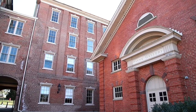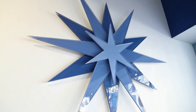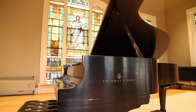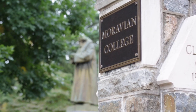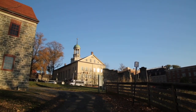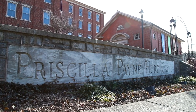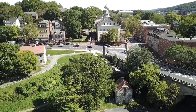Welcome to Bethlehem, Pennsylvania, home of Moravian College. Founded in 1742, Moravian is the nation's sixth oldest college. Moravian offers students a unique, hands-on education on two campuses that are both historic and history-making. Today we'll be touring the Priscilla Payne Heard Campus, located right in the heart of historic downtown Bethlehem.